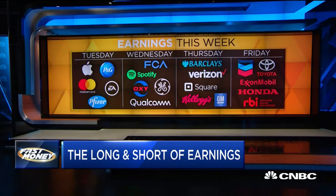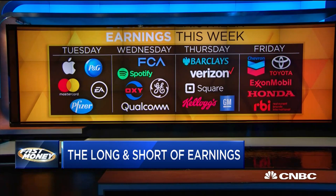Beyond Beyond Meat, the conference call, by the way, is going on 40 minutes in. We'll bring you the details as we have them. Beyond Beyond Meat, there are plenty of other names reporting this week.